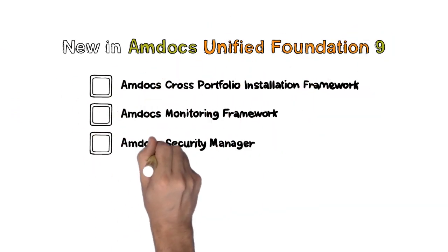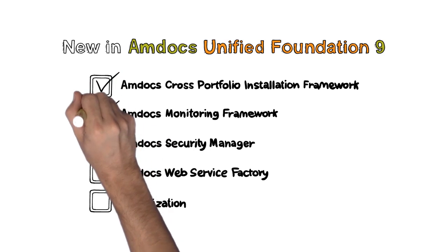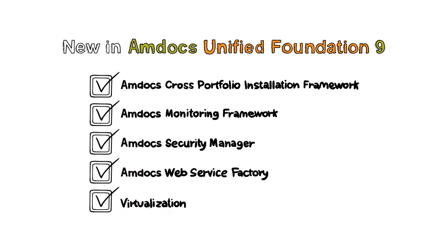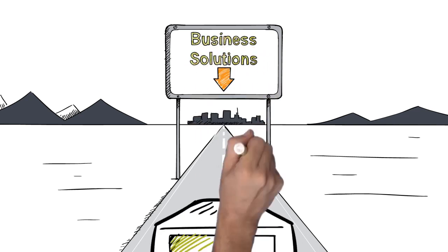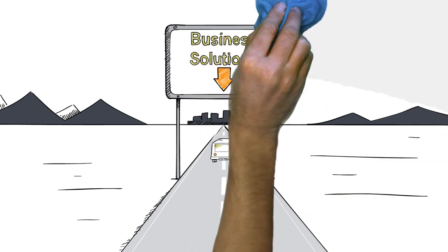Building on the power of the CES9 unified foundation and drawing from the extensive integrated CES suite, Amdocs can assemble and prepackage business solutions that address your specific business needs.